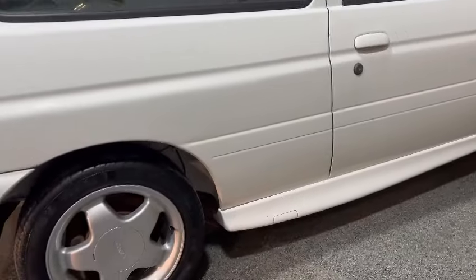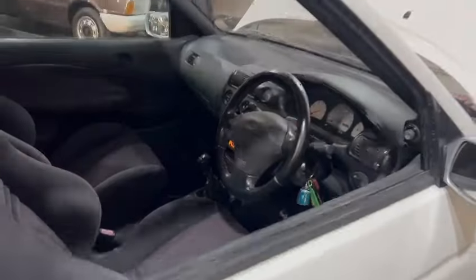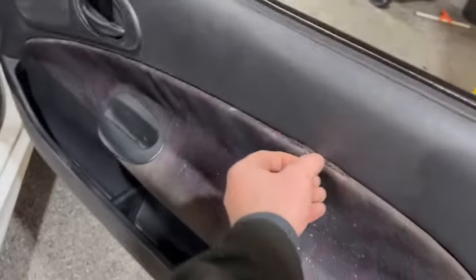Yeah, there's a few bits here and there — it's bound to have had — but as a whole, not too bad. A bit tired on the door cards; that one's a little bit of work with bits and pieces, but harnesses and things are good.